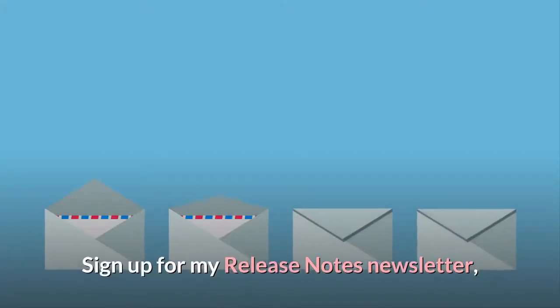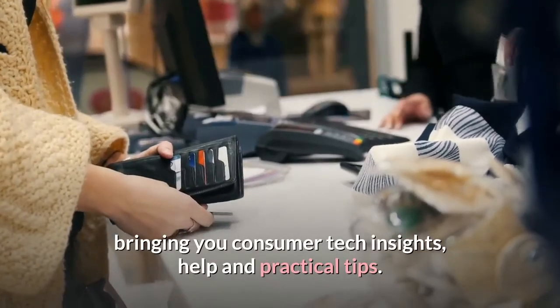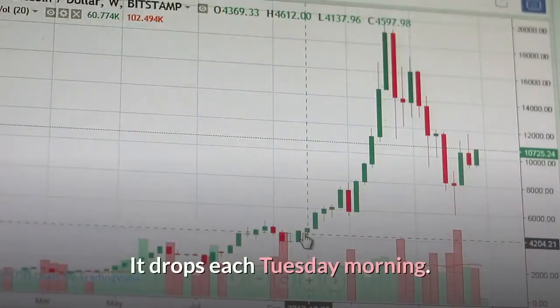Sign up for my Release Notes newsletter, bringing you consumer tech insights, help and practical tips. It drops each Tuesday morning.